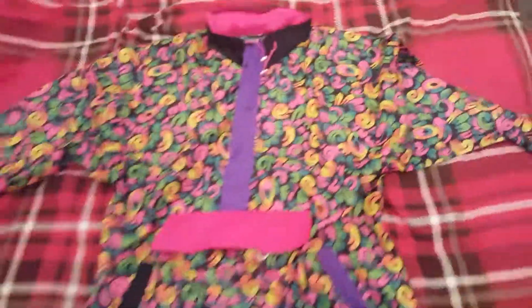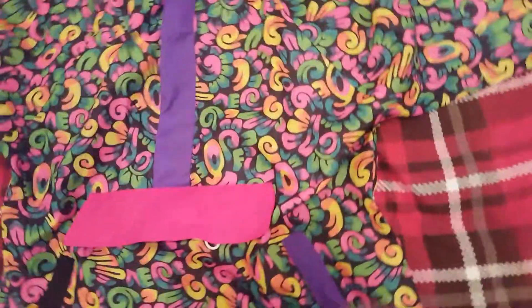I'll just turn the back round. Really thin material, nice windbreaker.